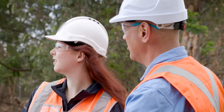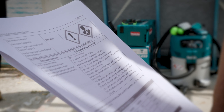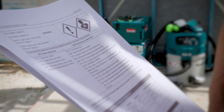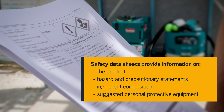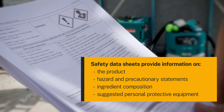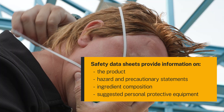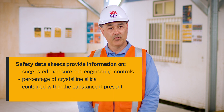For manufactured products, you can find this information on the safety data sheet from the manufacturer or supplier. A safety data sheet will provide details on what the product is made of, as well as hazard identification and precautionary information. It will also include suggested controls like personal protective equipment.